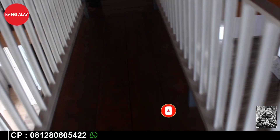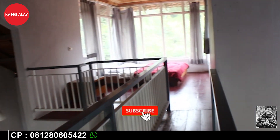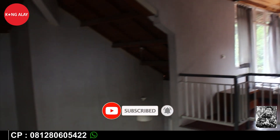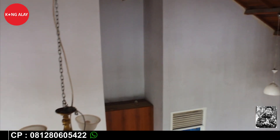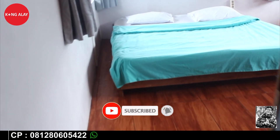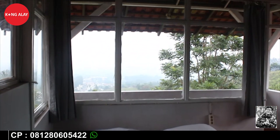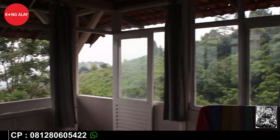Oke teman-teman, kita menuju lantai 2. Karena Vila Kaca Putih ini memiliki bangunan 2 lantai. Di lantai 2 ini tidak tersedia ruangan seperti di lantai 1, karena lantai 2 ini hanya untuk menuju tempat tidur. Dari lantai 1 saja tempat tidurnya sudah memandang view, apalagi di lantai 2 lebih terlihat jelas. Tampak dari kamar tidur, bednya juga besar, dan dari lantai 2 di tempat tidur ini bisa melihat view yang indah.